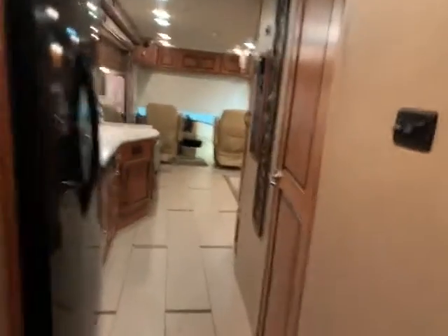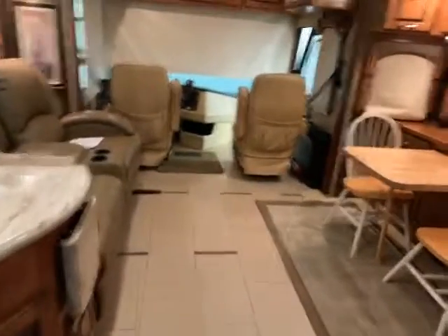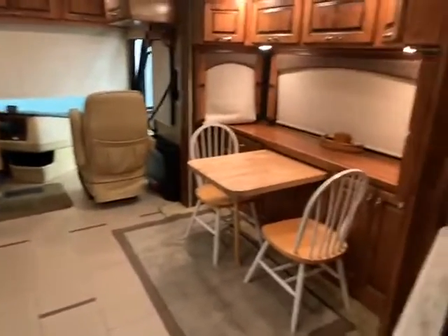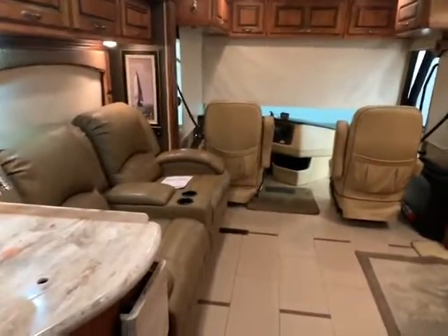Once again, this is Big Ben at Gander RV. This is a 2012 Monaco Knight with right around 50,000 miles. If you would like to get a great price on this — because we're doing our big RV show right now — give me a call at 715-614-2121.